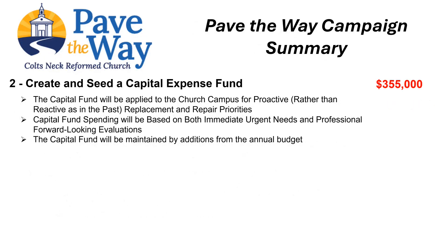A capital campaign expense fund will be created to address campus elements which require regular maintenance and/or complete replacement as forecasted by professional evaluations. This is in contrast to the current practice of funding such projects as they arise from the church's annual budget surplus, if available. Having a separate forward-looking capital expense fund will ensure the church has appropriate funds when capital needs arise. The capital fund will be evaluated annually and maintained by addition from the annual church budget as needed.